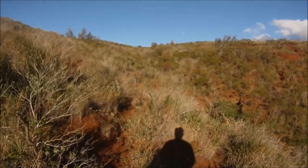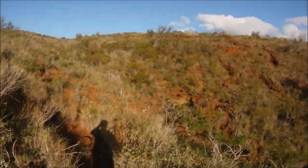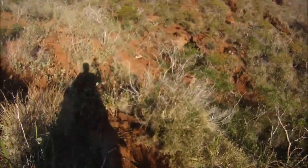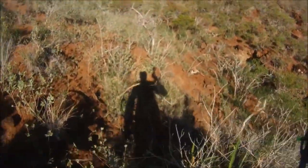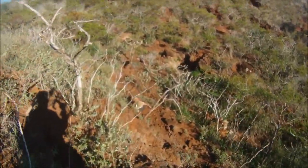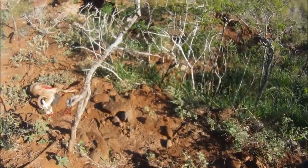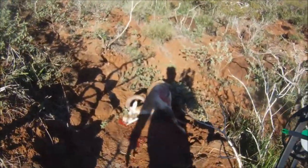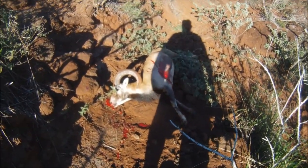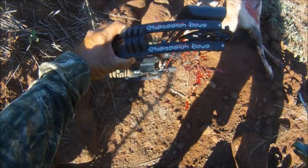As soon as I come over the hill I see him giving his last few kicks. After the shot he traveled about 60 yards. This is why I didn't wait too long to start tracking — I could see him squirting out from my view. Another perfectly executed shot from my Fusion 6.